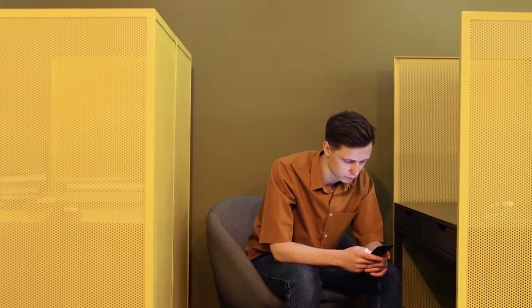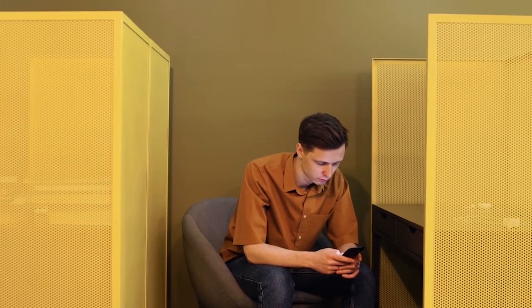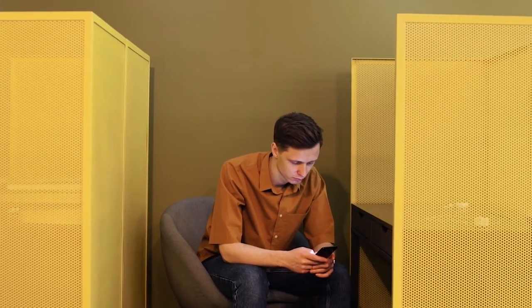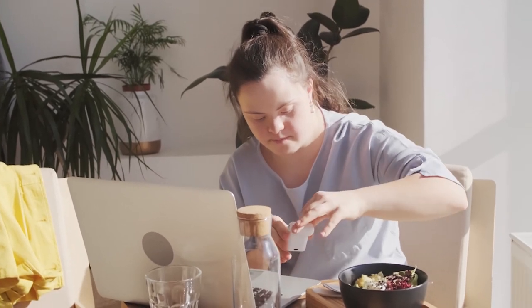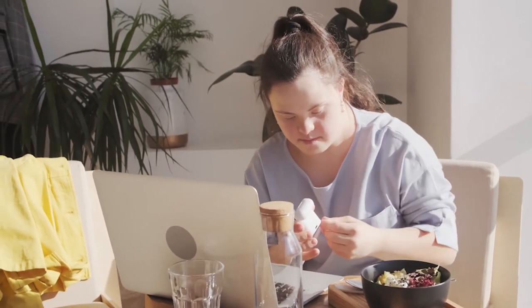If you find your phone is distracting you, turn it off or put it on silent so that you're not distracted by any alerts — we're all guilty of this. Try and keep your workspace organised, even if that means it might not look organised to anyone else. It will help save time if you know where to find what you need.